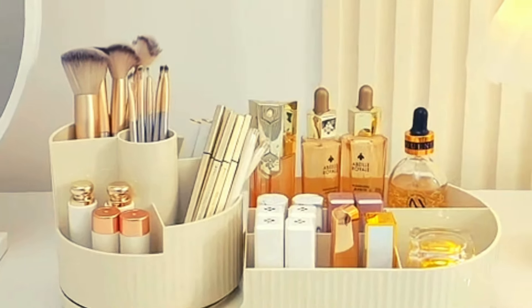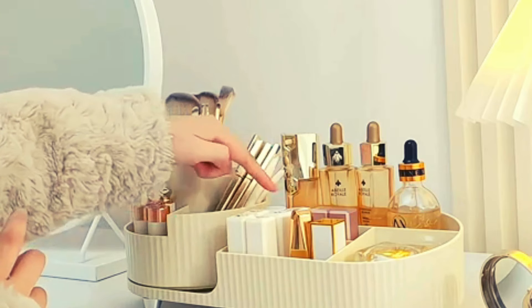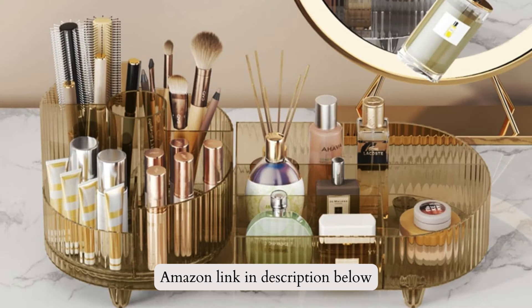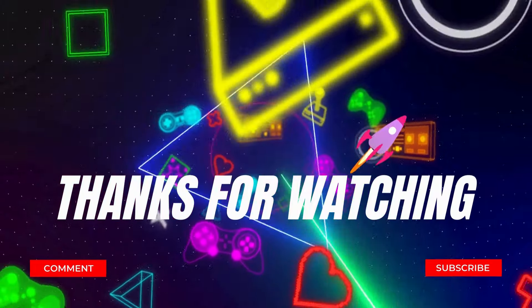It makes a fantastic gift for any occasion. If you like this product, please check out the Amazon link in the description below. We are done for today. See you again next time. Thank you.